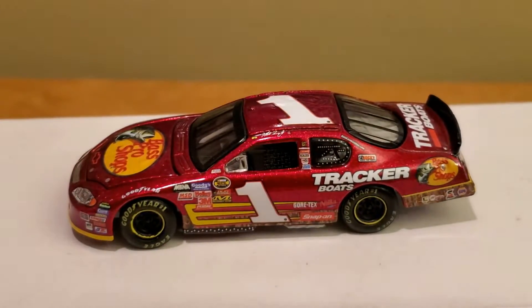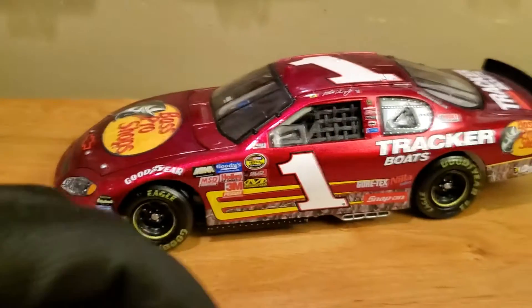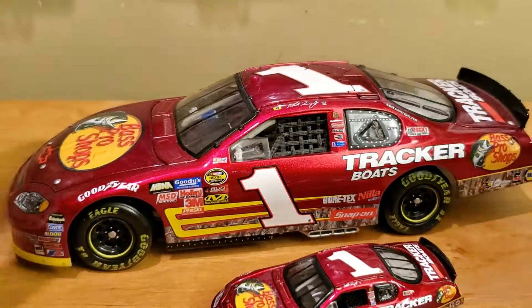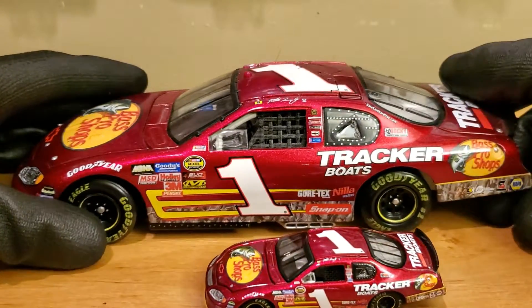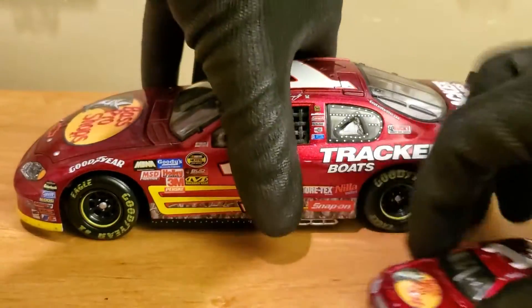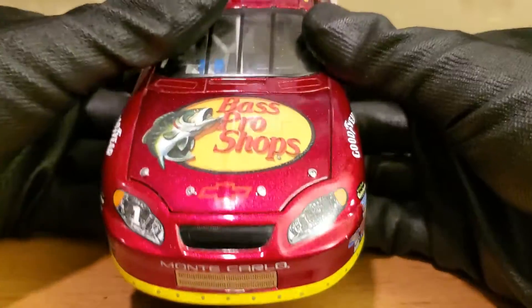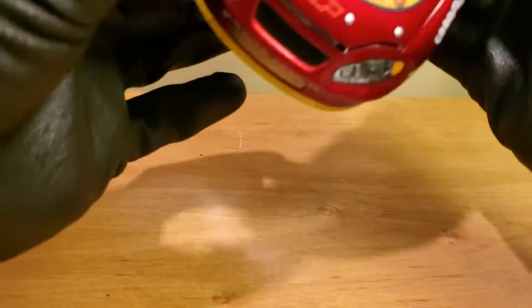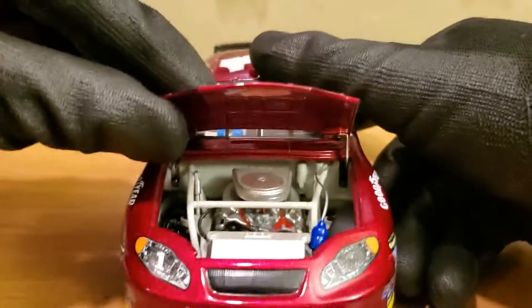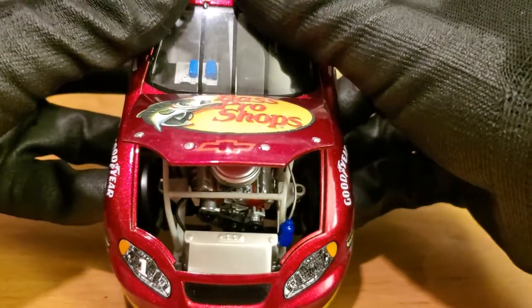I also got the 1:24 scale version of this car for free from the Christmas exchange. My good pal Geno Harvey — you know him as AFLAC Cup Series — got me this one for Christmas. Took me long enough to finally do the review, so better late than never. Geno, if you're watching — thank you man, because I love this car. The thumbnail showed both scales so I'm giving a shout out to both 1:24 and 1:64 collectors.